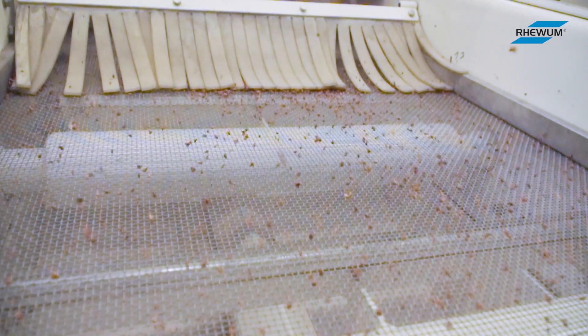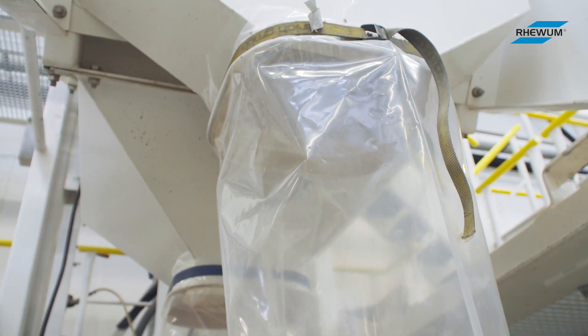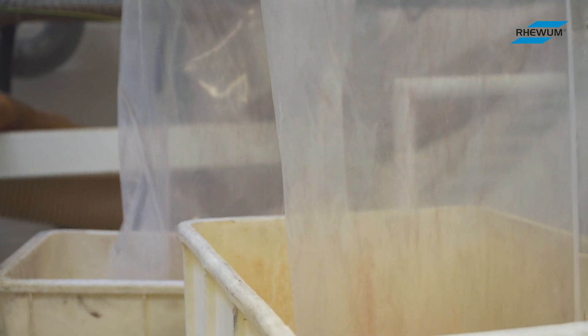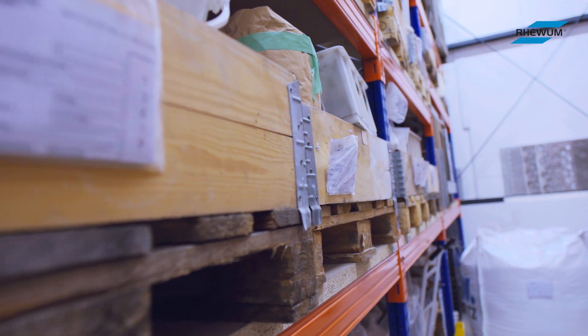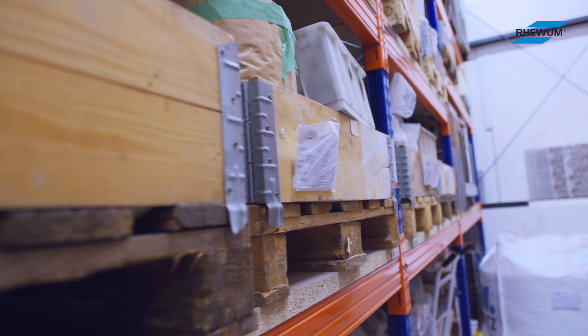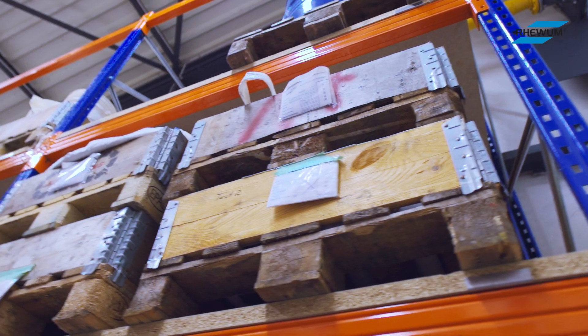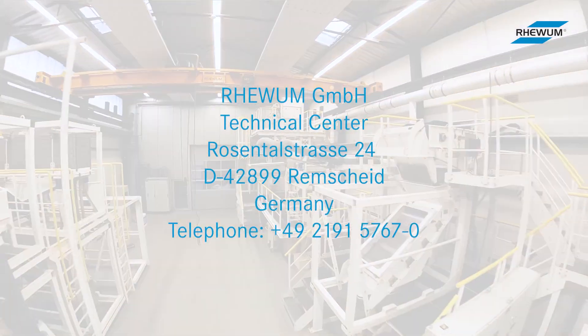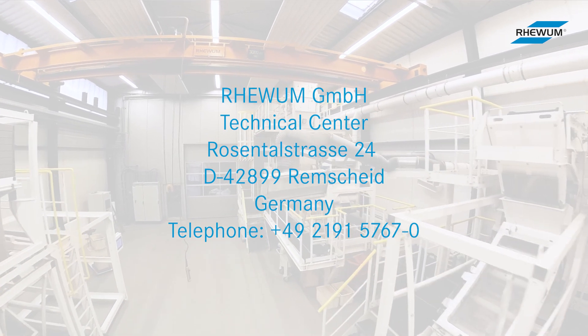After the screening tests, please arrange for the collection of the test material, or instruct us to return it or dispose of it at your expense. There's no hurry — we will store your material free of charge for up to six months, which is advantageous in case further questions arise during the project. Still not convinced? Contact us!